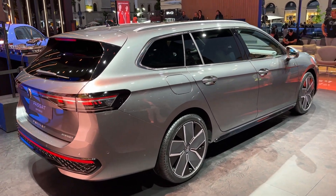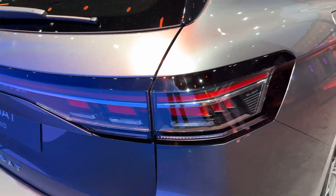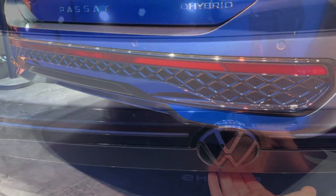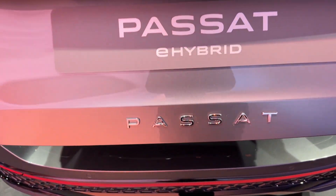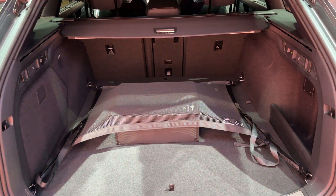A look at the rear reveals a continuous horizontal LED strip for the taillight clusters. Very cool lighting signature, and it visually matches the front lights as well. You can see here the electric tailgate, and we are greeted with a nice square shape and many useful features on the sides as well.